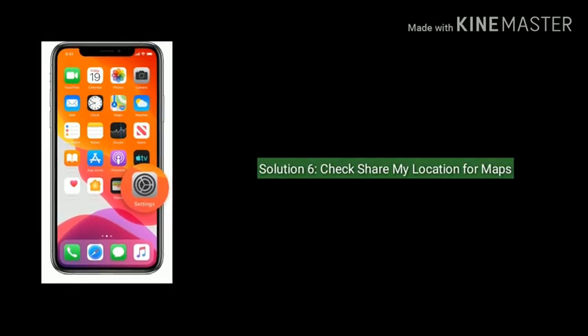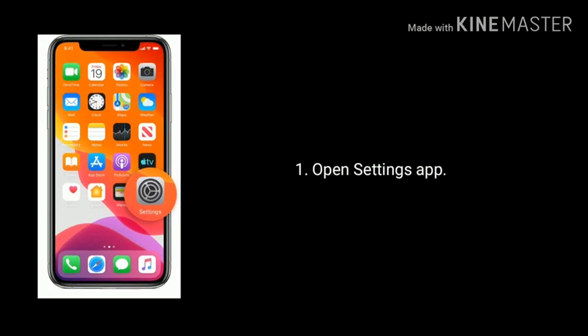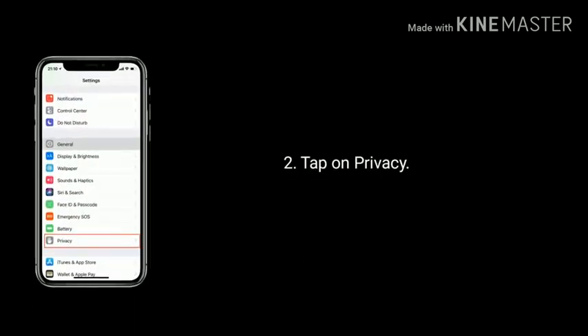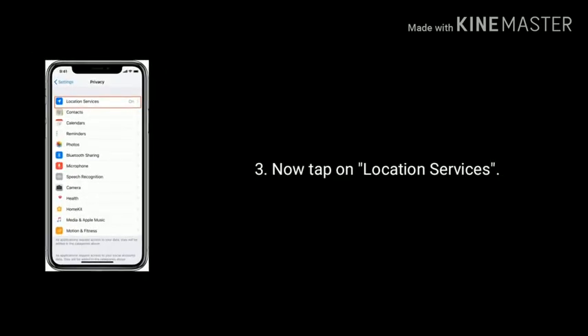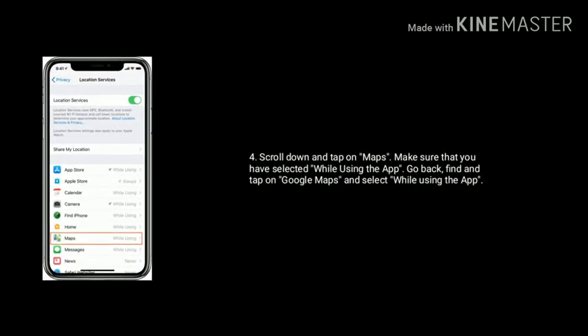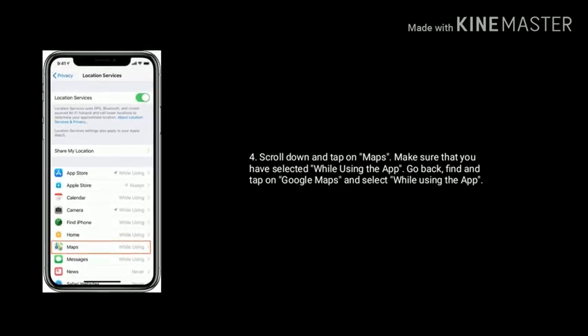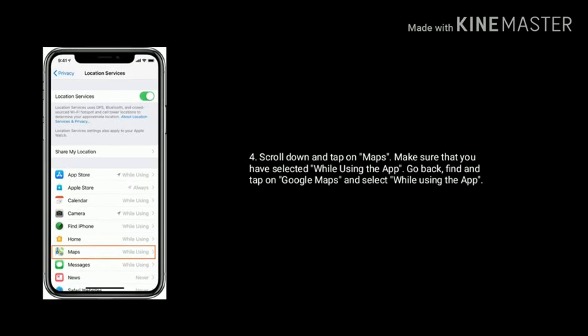Solution 6 is check share my location for maps. Open the Settings app on your iPhone, tap on Privacy, then tap on Location Services, scroll down and tap on Maps. Make sure that you have selected 'While Using the App.' Go back, find and tap on Google Maps, and also select 'While Using the App.'